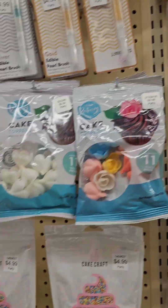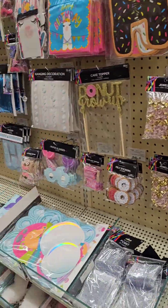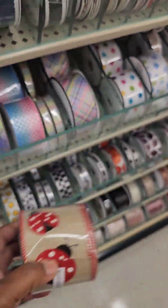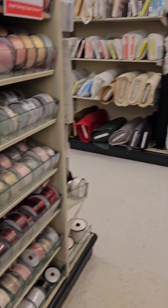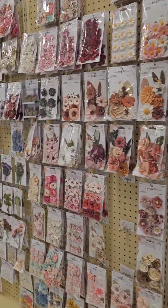Always, always, always follow your sales ads. See who's having a sale and that will give you an opportunity to rack up. I'm pretty much like a kid in a candy jar when I come into Hobby Lobby. I love the ribbon, especially when it's 40% off. I love the ribbon because they have so many different, nice, cute designs that you can take your treats to a totally different level.